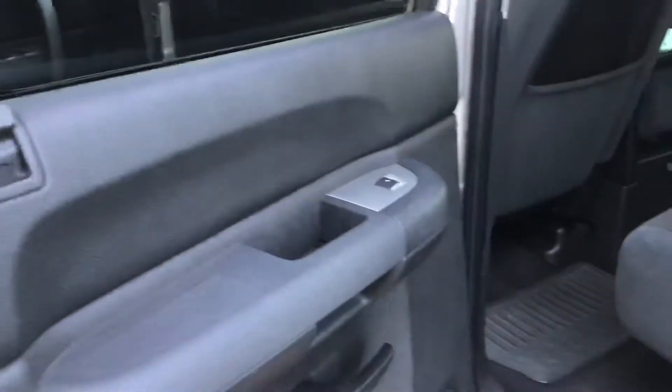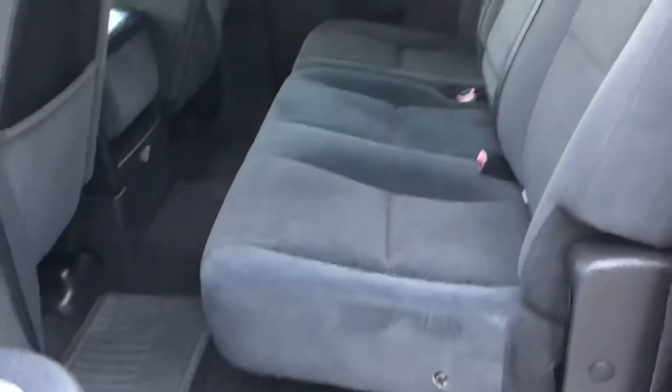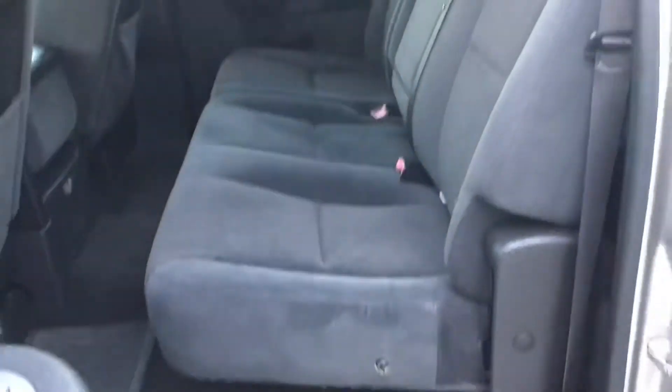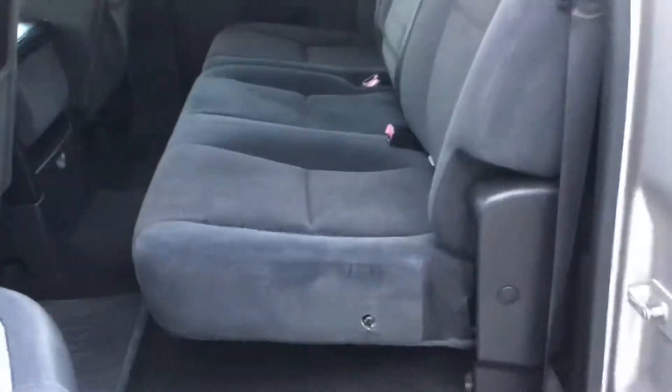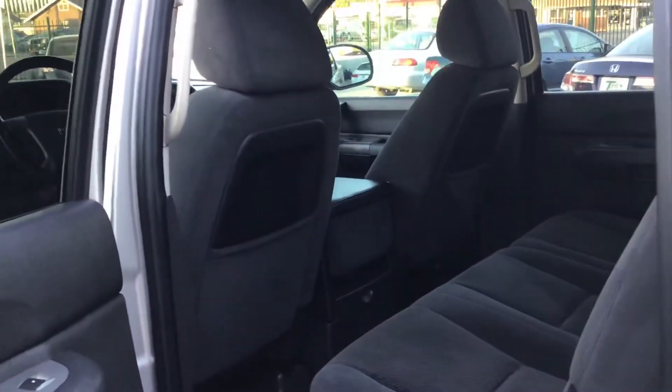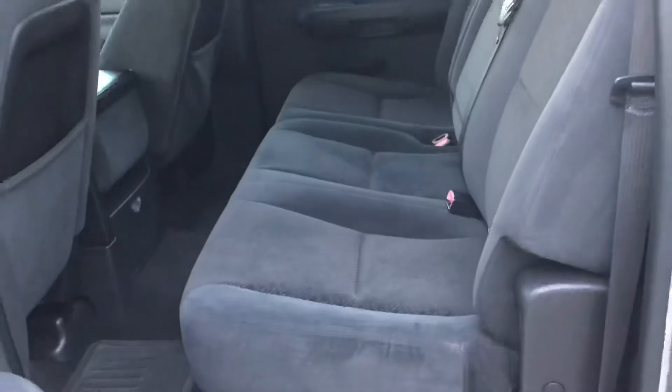Here are the back seats — power locks, windows in the back, the windows go all the way down too, which is nice. Tinted windows. I think it's missing that piece right there, but these seats only go forward, they don't go backwards — probably just order it online. Nice clean seats.